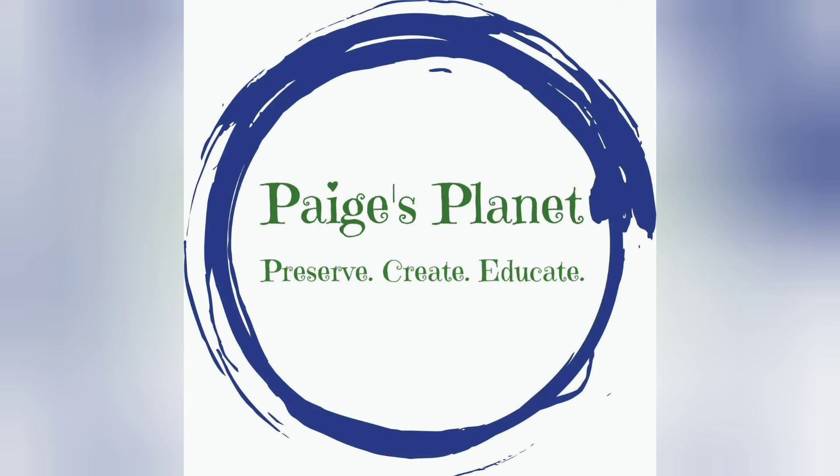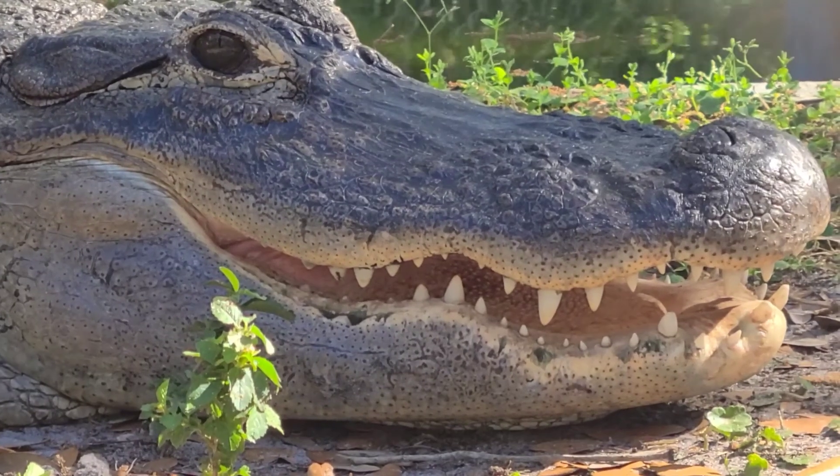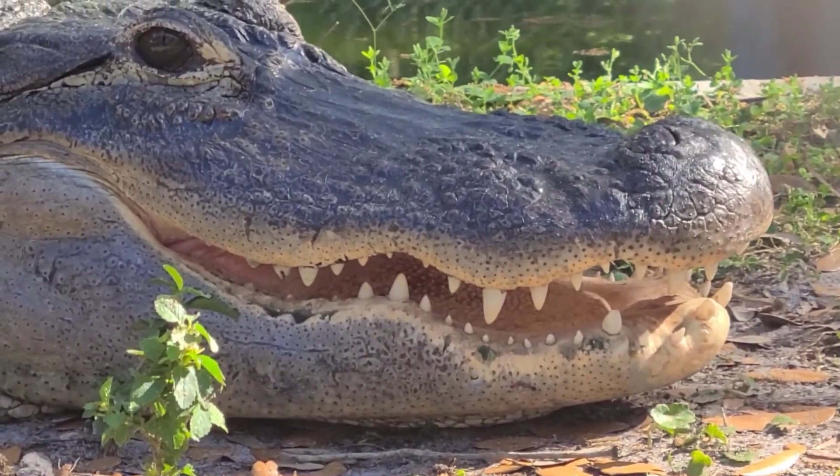Hi, Planet Protectors, and welcome to Paige's Planet's very first Toothbrush Timer Tooth Facts Alligator and Crocodile Edition. Grab your toothbrushes. Are you ready to start this toothbrushing adventure?